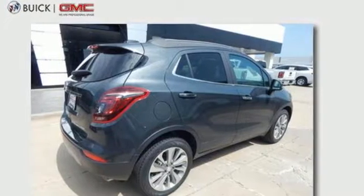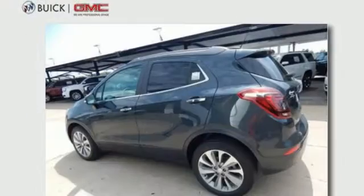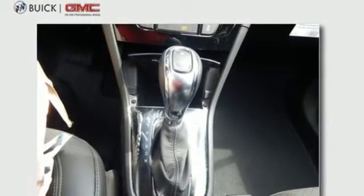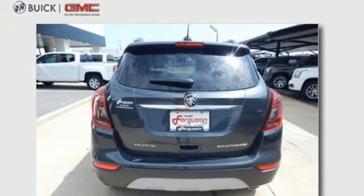It comes with all the amenities you need: intercooled turbo inline 4-cylinder engine, leather metal look steering wheel, Bluetooth wireless audio streaming, manual telescoping steering column, Apple CarPlay, Android Auto, and active noise cancellation.